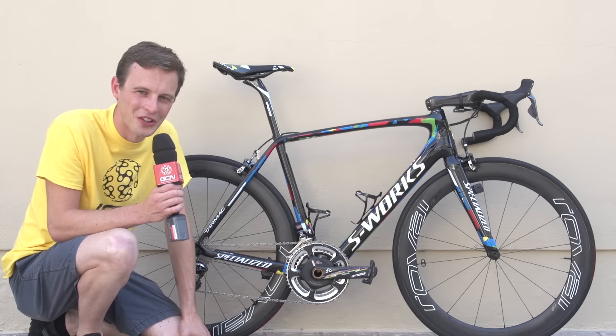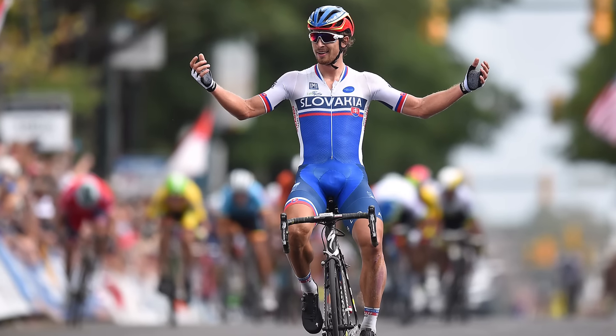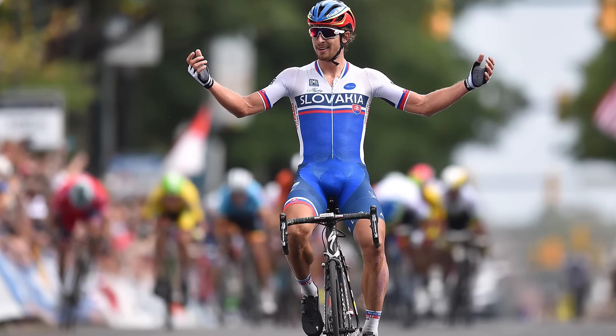I'm a little overwhelmed by all the detail that Specialized have put into this, but I think we should start with the sparkles. They're present throughout the frame and it was a sparkling victory, a glorious victory by Sagan in Richmond, so I think they are absolutely fitting.